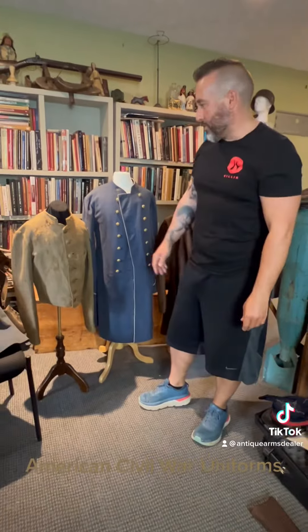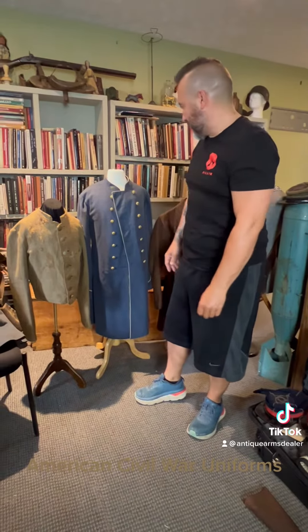Anyway guys, just want to show off — just ain't every day you got four beautiful, authentic Confederate coats in one place. Appreciate you guys. If you like the videos, hit subscribe. I have lots of antique firearms. TikTok will not let me put them on TikTok, so check out my YouTube page also. Appreciate you.